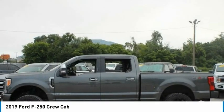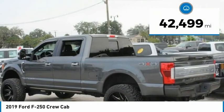Ford F-250 Super Duty. This vehicle has less than 45,000 miles.